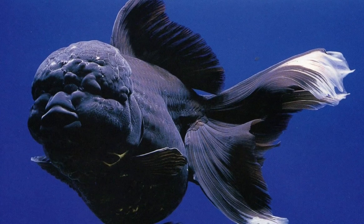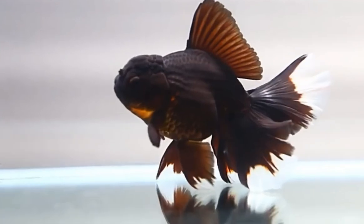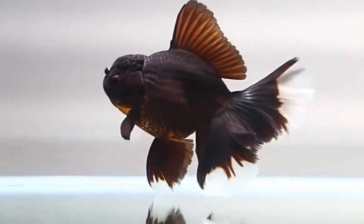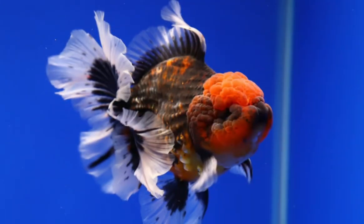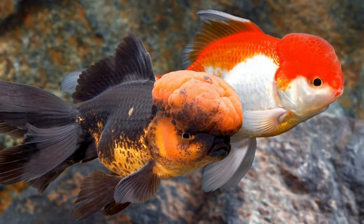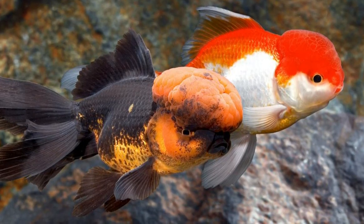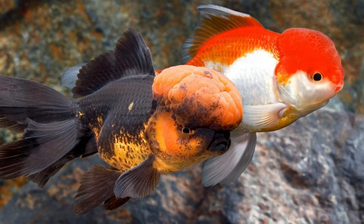The Oranda body has a fairly common structure, similar to a veiled tail, with a long and deep body and a broad belly. It has a large dorsal fin and a quadruple tail. Its characteristic feature is its main cap or crown, rough in appearance, similar to a human brain.